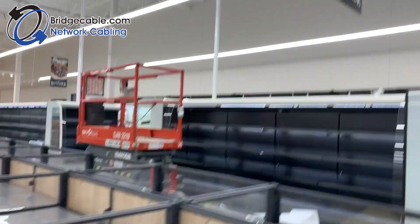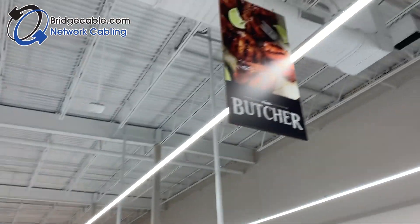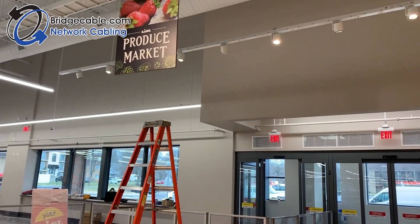Just think — the next time you go out to the store to buy bread and milk for that snowstorm, you may be shopping in a store that Bridge Cable helped create.